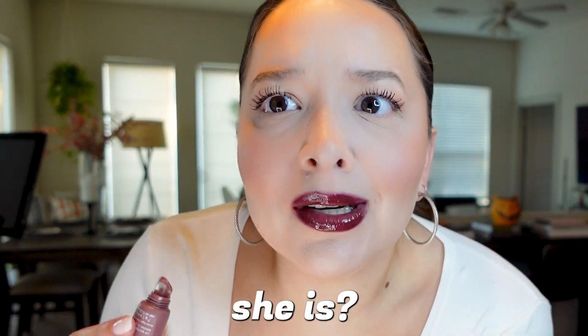Who does she think she is — look how freaking gorgeous. So pretty. Yeah, it looks rich, it looks lush over a good lip color, and it obviously complements it so well.